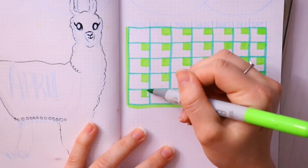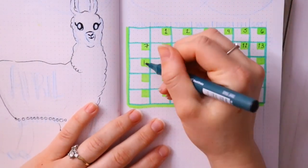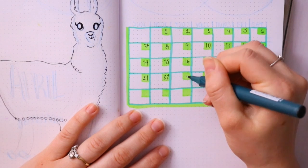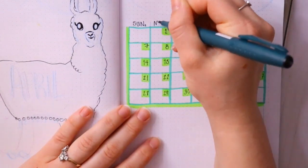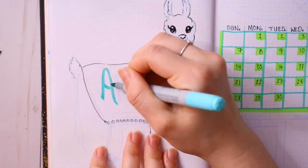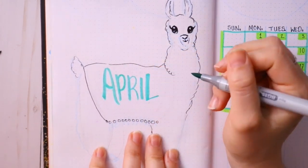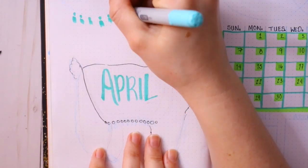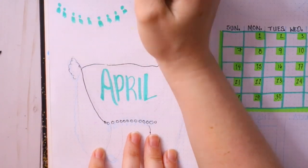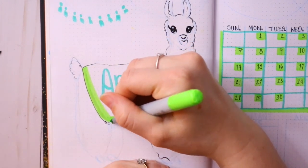I wanted to give the alpaca more of an Aztec kind of feel and theme, along with an aqua, green, and yellow color scheme. I wanted to make sure everything was matched with the Aztec theme and the colors I chose. Making these little frou-frou balls is tedious — I jump around a lot as you can tell.